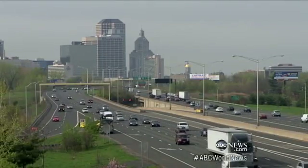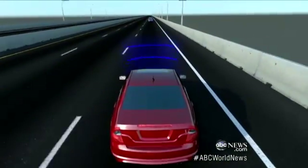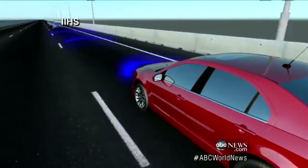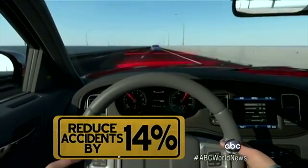Right now, 18 new car manufacturers — including the biggest: Chevrolet, Toyota, Ford, and Chrysler — offer optional forward collision avoidance, using radar and lasers embedded in the grille to warn the driver he or she is approaching a slower or stopped car, reducing accidents by 14%, according to the Highway Loss Data Institute. We went to the Insurance Institute track to test it ourselves.